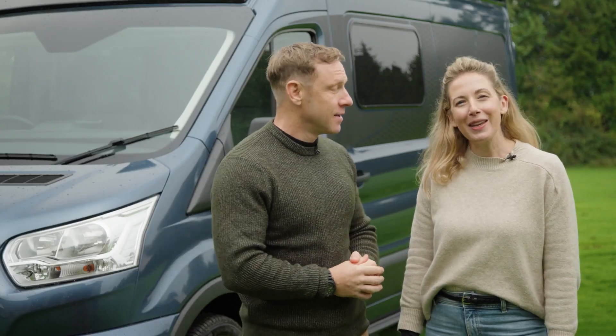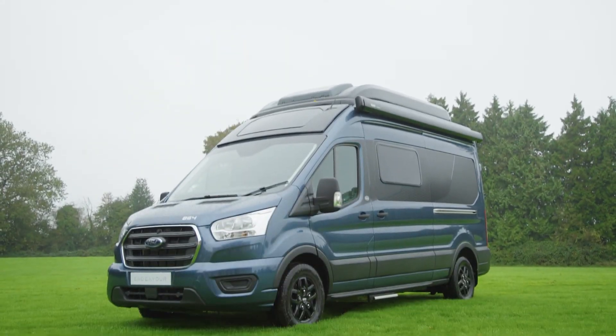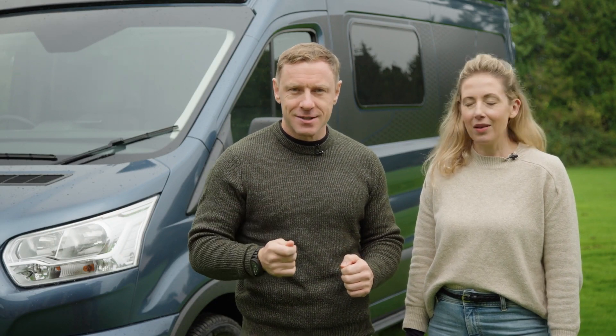I'm Andy Torbett and I'm Becky Biggins, and this is the brand new Endeavour B64 from Bailey — Bailey's first ever panel van conversion. You may have seen our walkthrough from the Sahara Desert.